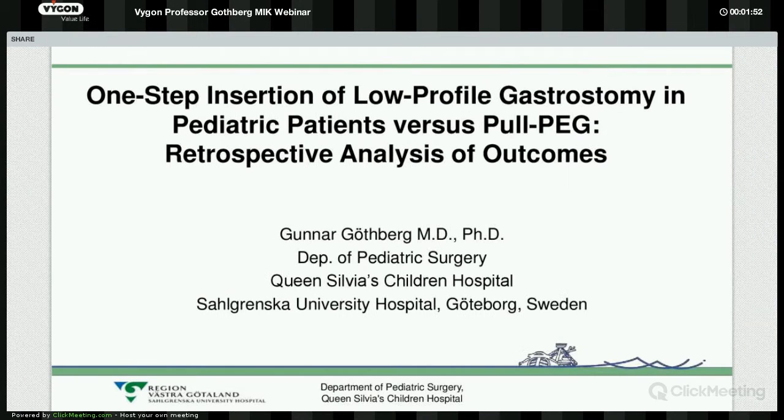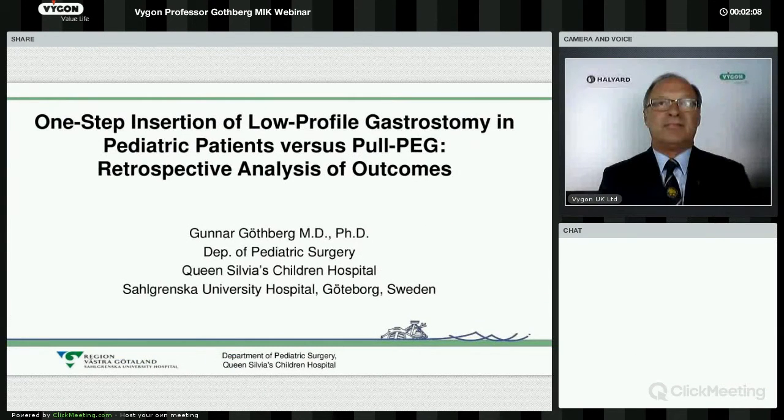It gives me great pleasure to welcome Professor Gunnar Gothberg to deliver his presentation on the one-step insertion of low-profile gastrostomy in paediatric patients versus conventional pull PEG, including a retrospective analysis of outcomes. Professor Gothberg.